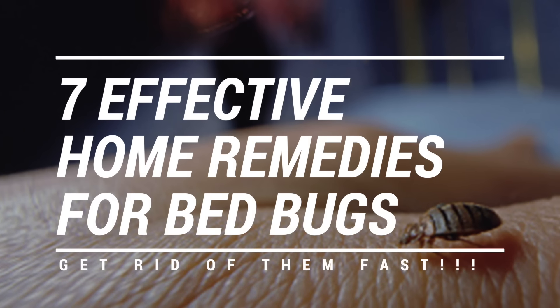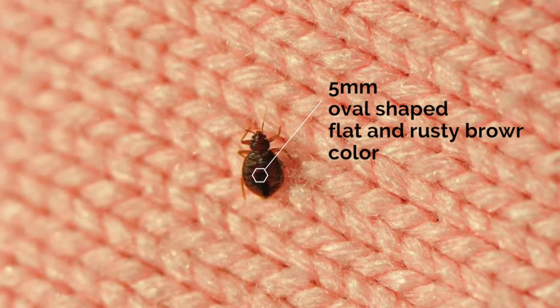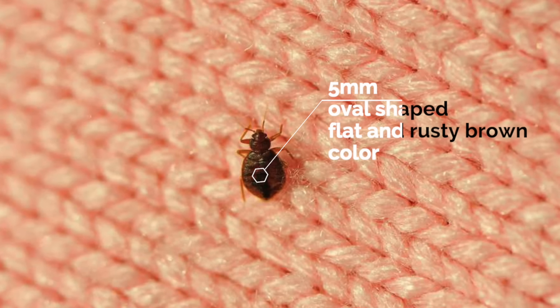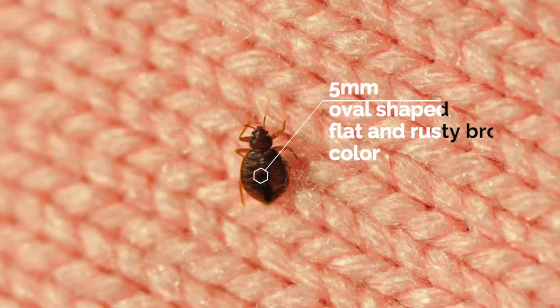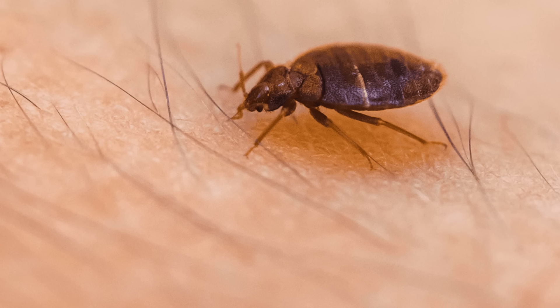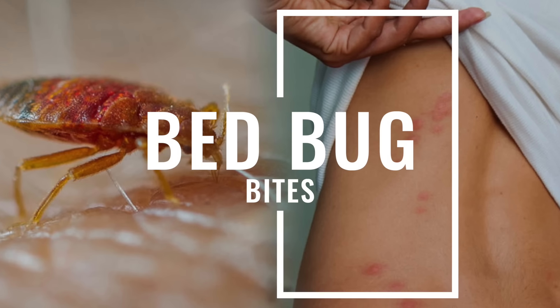In this video, I'm going to show you seven effective home remedies to get rid of bed bugs fast. Bed bugs are small — around five millimeters in size. They are visible to the human eye, but only just. They're oval-shaped, flat, and rusty brown in colour. Unlike other bugs, they cannot jump or fly. They crawl around from dark crevices at night to feed on blood, which results in those infamous bed bug bites.